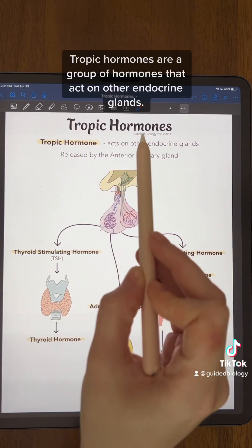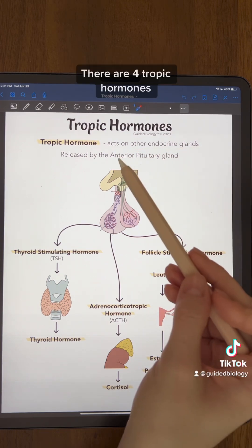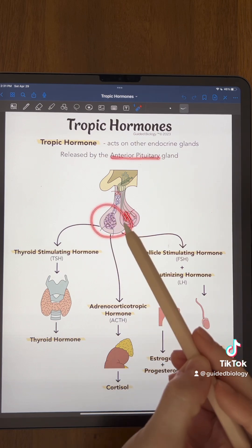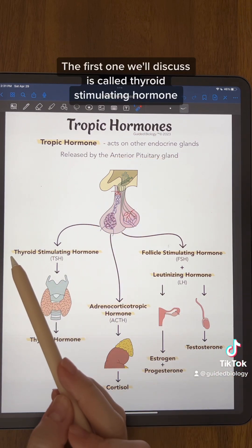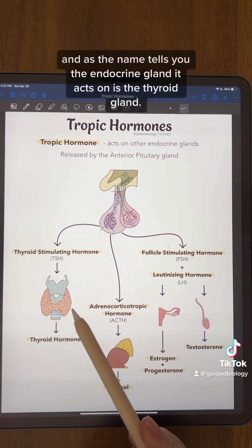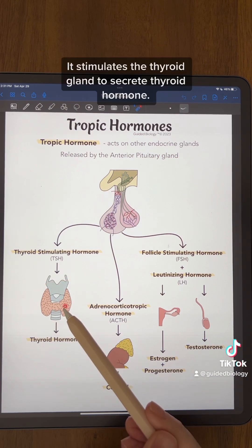Tropic hormones are a group of hormones that act on other endocrine glands. There are four tropic hormones and they are all made by the anterior pituitary gland. The first one we'll discuss is called thyroid stimulating hormone, and as the name tells you, the endocrine gland it acts on is the thyroid gland. It stimulates the thyroid gland to secrete thyroid hormone.